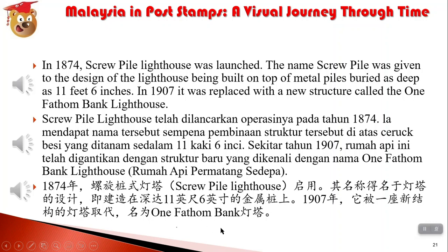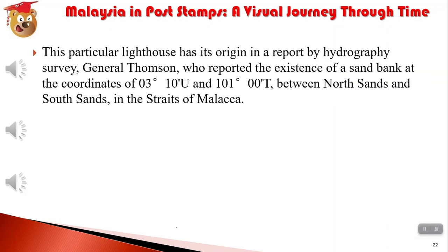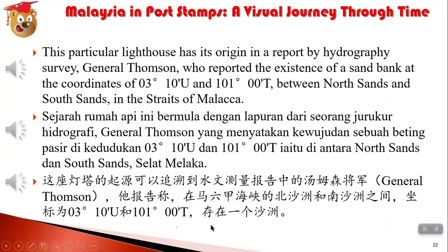1874年，螺旋装饰灯塔启用。其名称得名于灯塔的设计，即建造在深达11英尺6英寸的金属桩上。1907年，它被一座新结构的灯塔取代，名为One Southern Bank灯塔。这座灯塔的起源可以追溯到水文测量报告中的汤姆森将军。